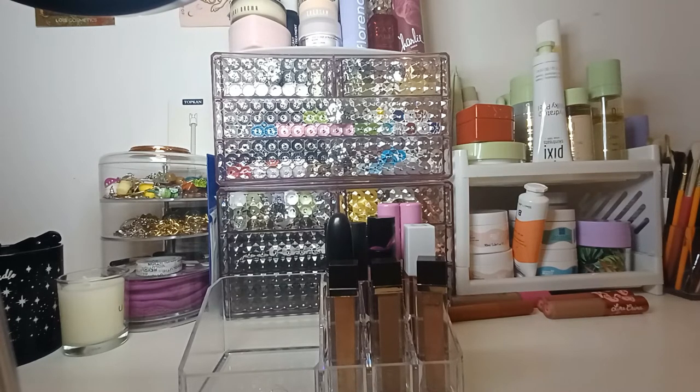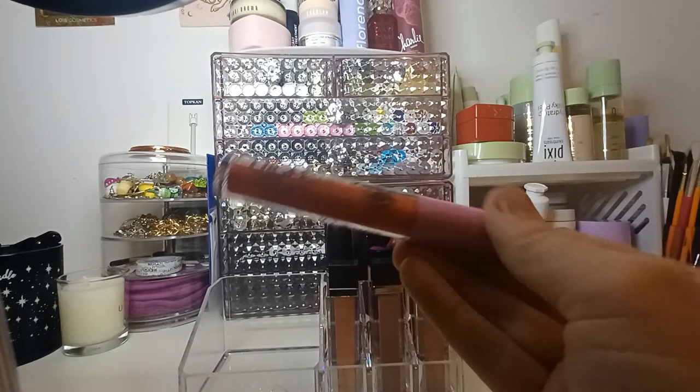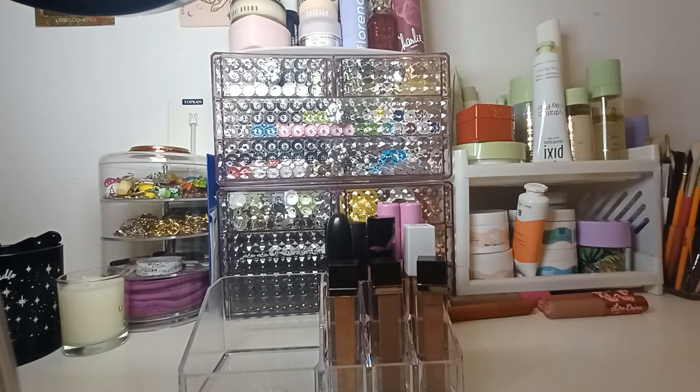And then this is in the shade Dayslayer. I've got Kimchi Chic eyeshadow in High Key Gloss — this is in Cherry.